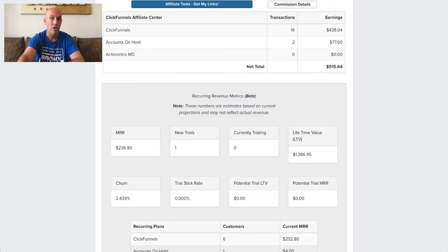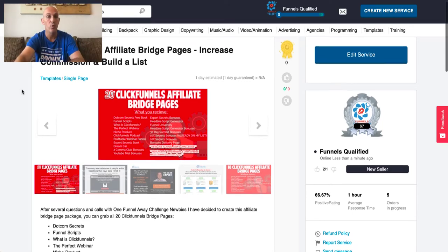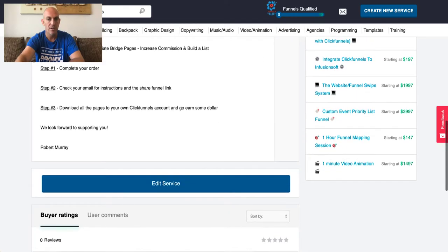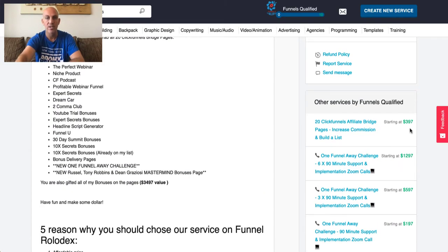We actually sell these on the Funnel Rolodex — something Russell Brunson set up — and we've been fortunate enough to be a provider there. You can see it: 20 ClickFunnels affiliate bridge pages, normally priced at $397. But as soon as you've set up your trial, email us at support@funnelsqualified.com and we will give you this as a share funnel, which gets instantly put into your ClickFunnels account. We'll also teach you how to use them. Subscribe to this channel so you get our follow-up videos. Bye for now!